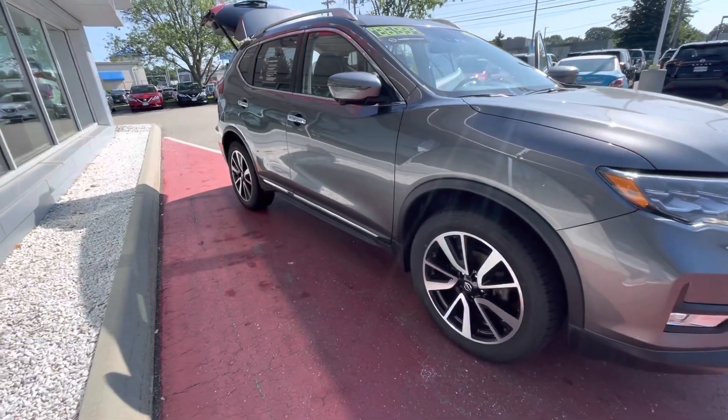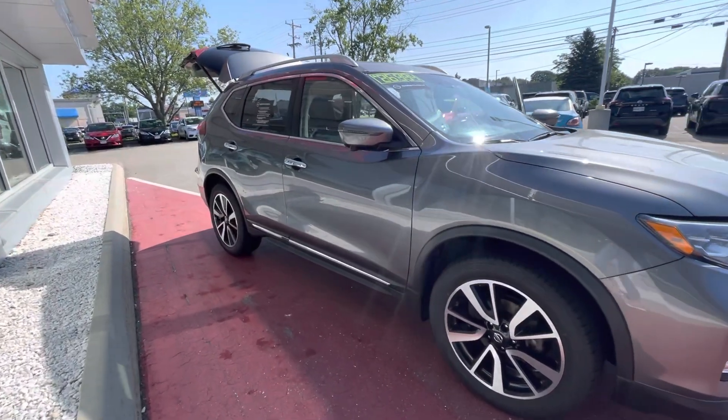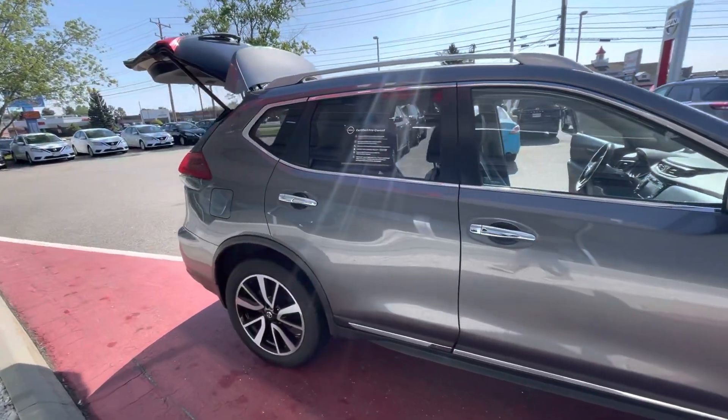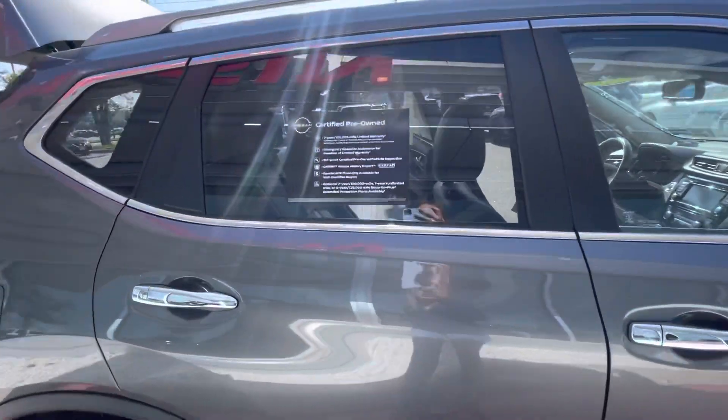This vehicle is certified pre-owned, so it goes through a 167-point inspection that upgrades the powertrain warranty from five-year/60,000 miles to seven-year/100,000 miles.